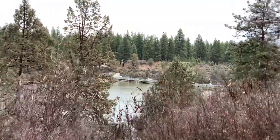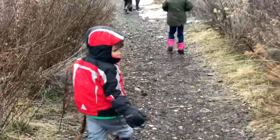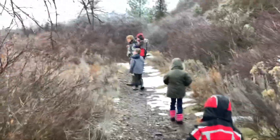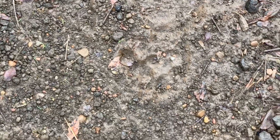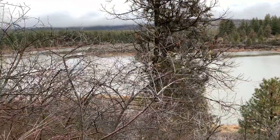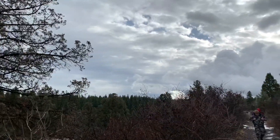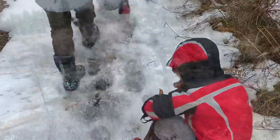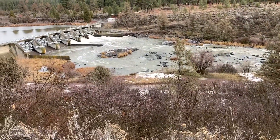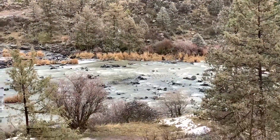There's the dam! There's the dam! Mom, do people live there? No, baby. That's just the pump house or the dam house. They just have the dam open right now — that's just the pump house.